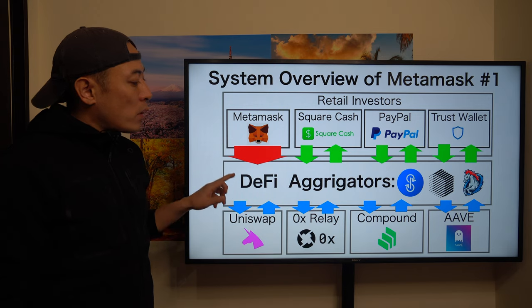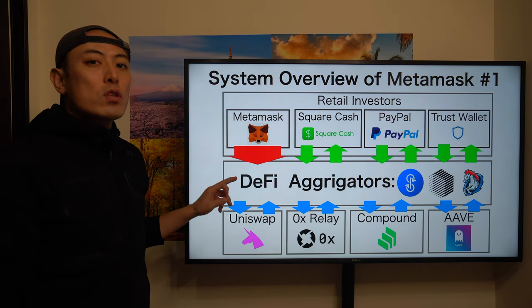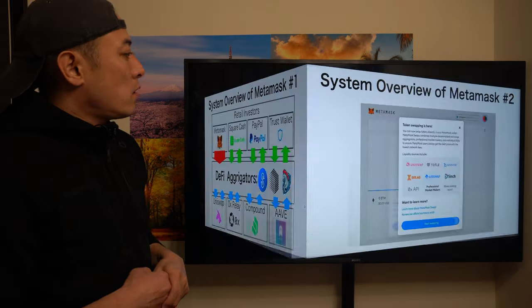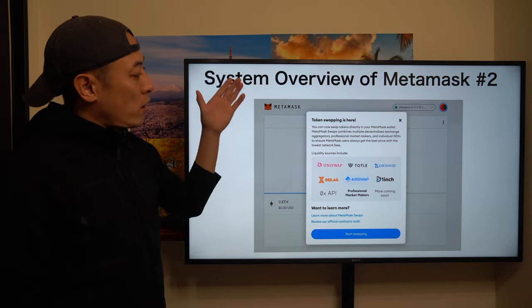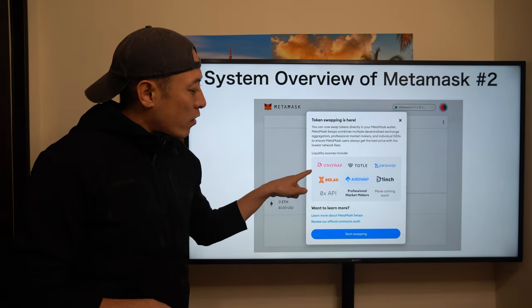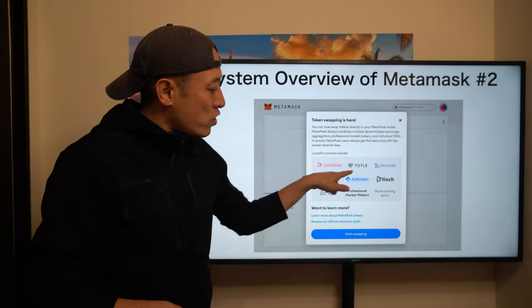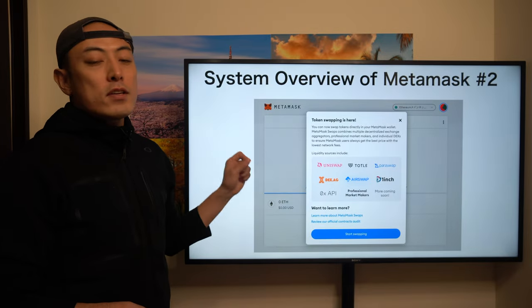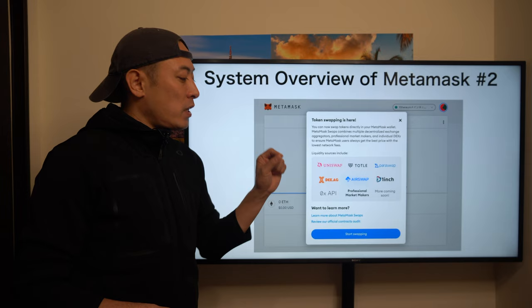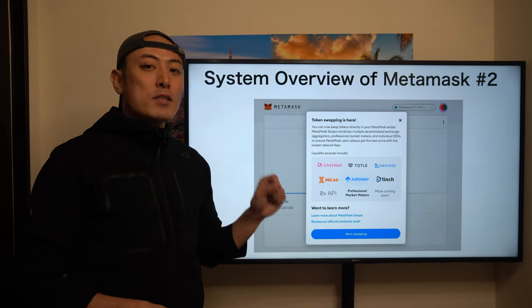This is one of the critical killer solution layers in the blockchain space. Here is clear evidence: MetaMask has token swapping. They already aggregated DEX projects for the user side to maximize their return opportunity for the retail investor. Pretty great competition is happening in this market right now.